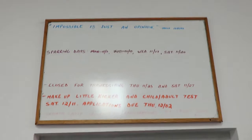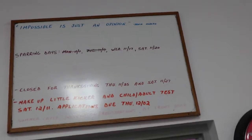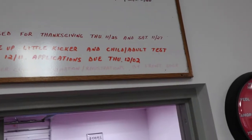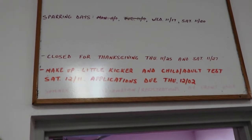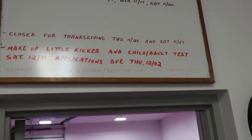Another thing I always do — I came to classes this week so I already know what the quote on the board says. We always do a quote of the week, and then sparring days. Today will be a sparring day, though I won't be participating because I'll be instructing. We make sure the kids know to look up here because we'll be closed for Thanksgiving next week. We also have a makeup low-kicker test for the little guys, and application due dates.